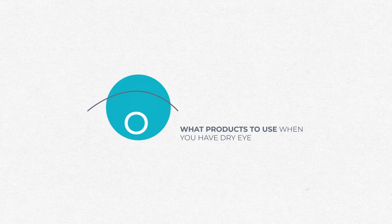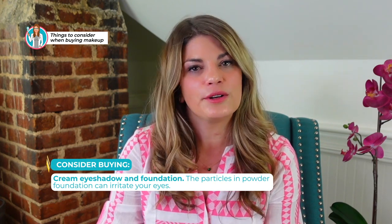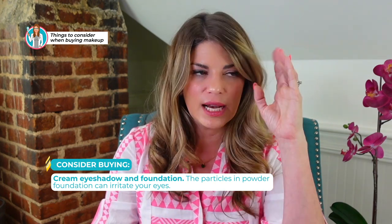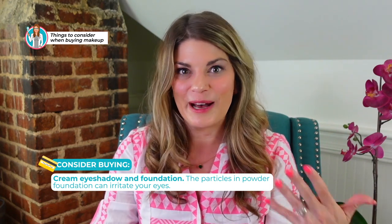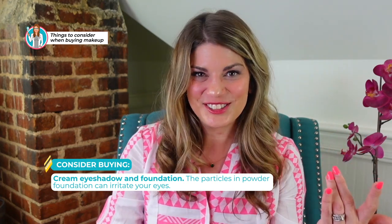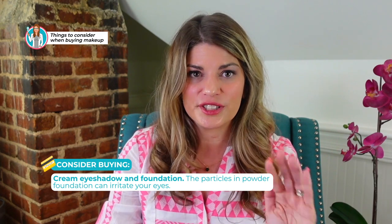Now let's talk about what products to use when you have dry eye, because some products are better for dry eye than others. When shopping for makeup, consider choosing cream eyeshadow and foundation. The particles in powder foundation and eyeshadow can irritate your eyes — as an eye doctor, I've literally seen powder foundation and eyeshadow floating through tear films. The powdered eyeshadows and foundations will end up inside your tear film, so choose cream eyeshadows and foundation whenever possible.